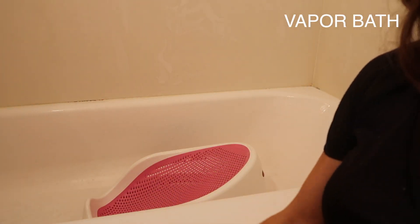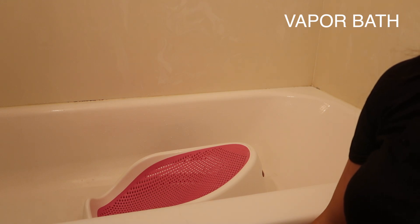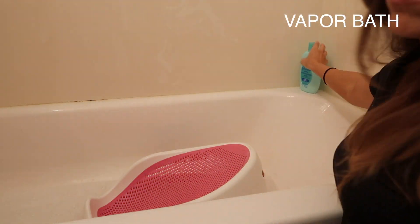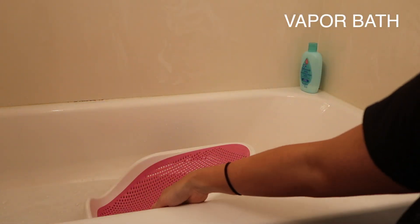This bubble bath soap is absolutely amazing. It helps to really decongest both Cora and Olivia, so I try to do multiple baths during the day when I know that they are sick. This also helps to really soothe both of them — I find that they are more relaxed after they take this bath.